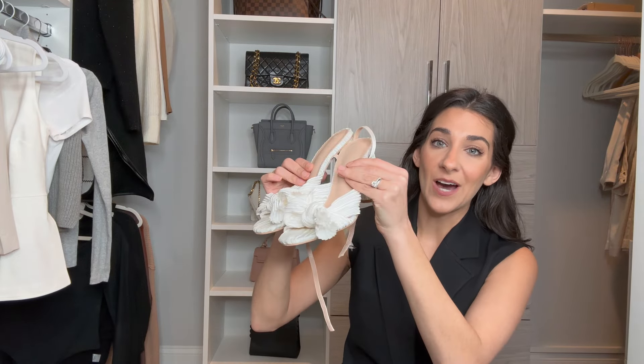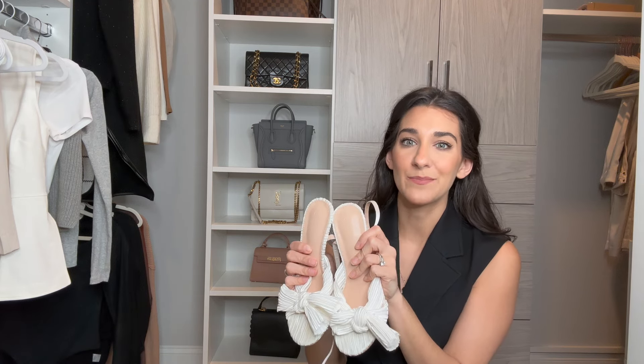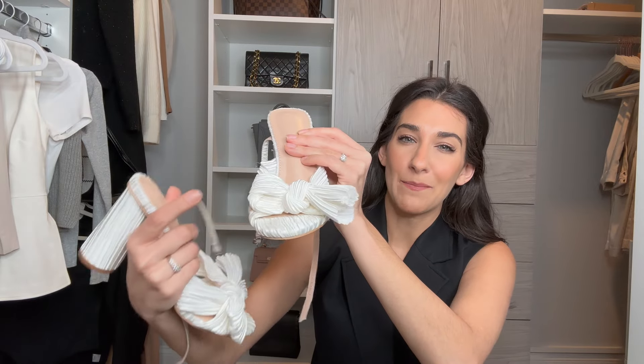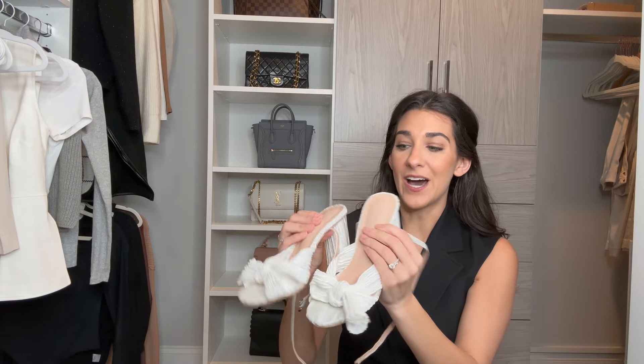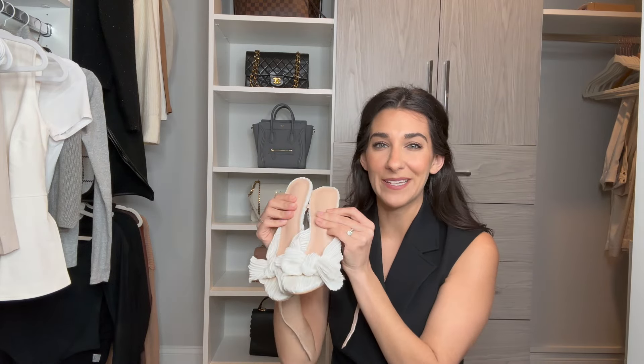Next up, I got these last year — they're a designer dupe. I didn't want to spend the money on the designer pair because I knew I wouldn't wear them a lot, but when I do wear them they are so fun. It's actually a rounded block heel, which makes it such a cute design. One of the ties came undone last year and I couldn't get it perfectly tied back. They come in other colors and you do need to size up a full size. They're pretty comfortable because the block heel height isn't that big. They are so darling and such a fun statement heel to have in your closet this spring.